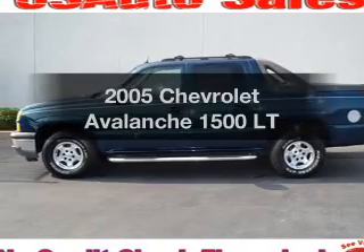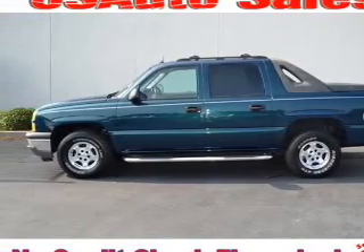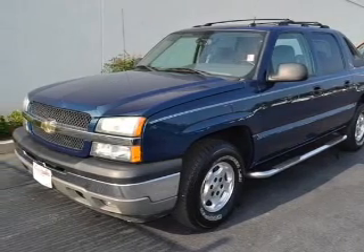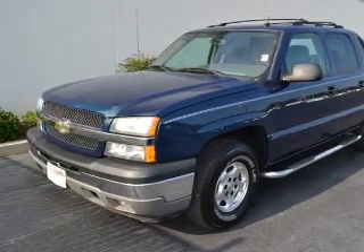Imagine yourself in this 2005 Chevrolet Avalanche. This is the set of wheels you've been looking for, with a powerful 8-cylinder engine connected to a smooth-shifting automatic transmission.